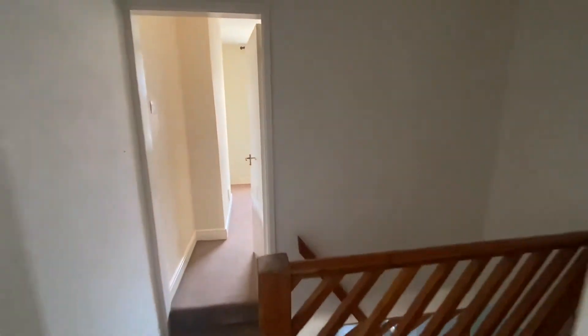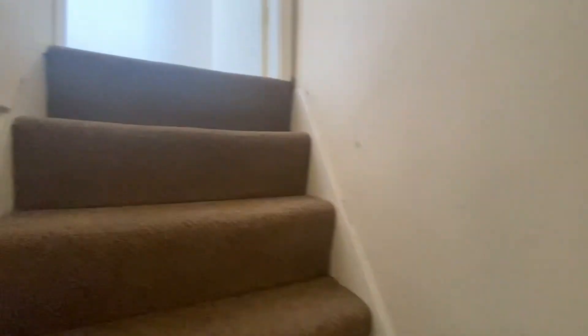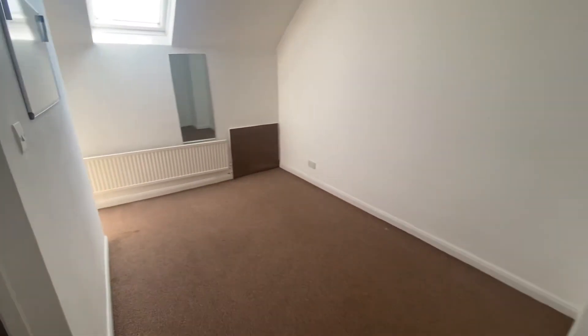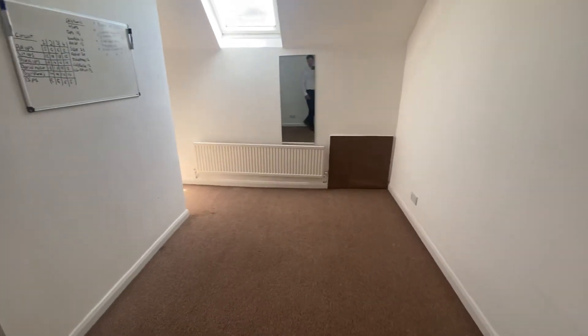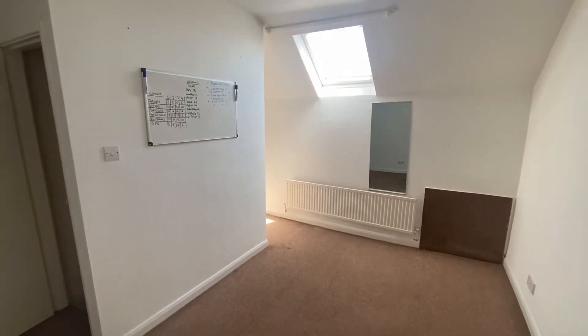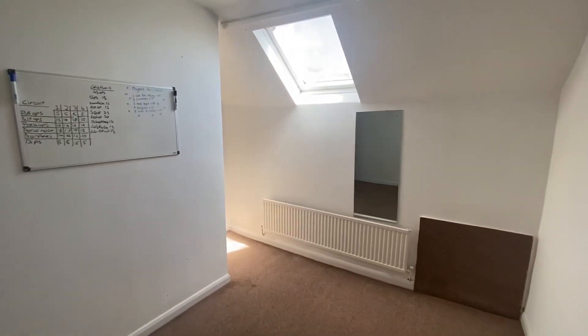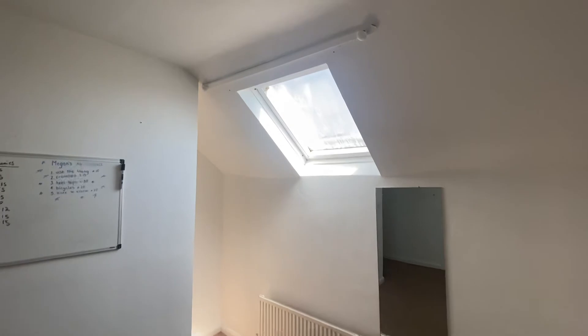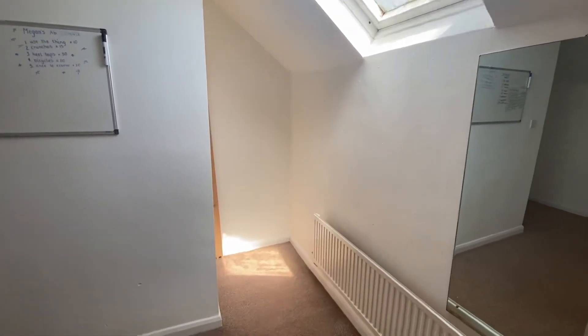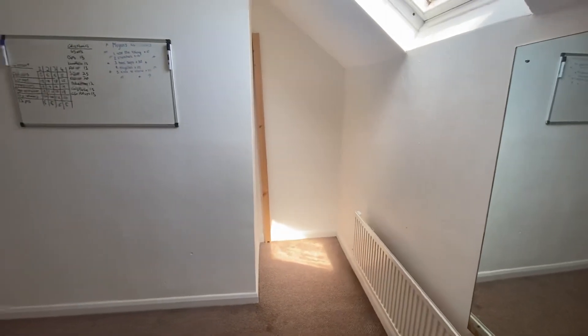We will finish off by going to the top floor of the property, just up this staircase. This room is the biggest out of the three, again a great size for a double bed with plenty of free standing furniture. This room gains a lot of light due to the skylight window. There is also a cubby hole which is great for furniture such as a wardrobe.